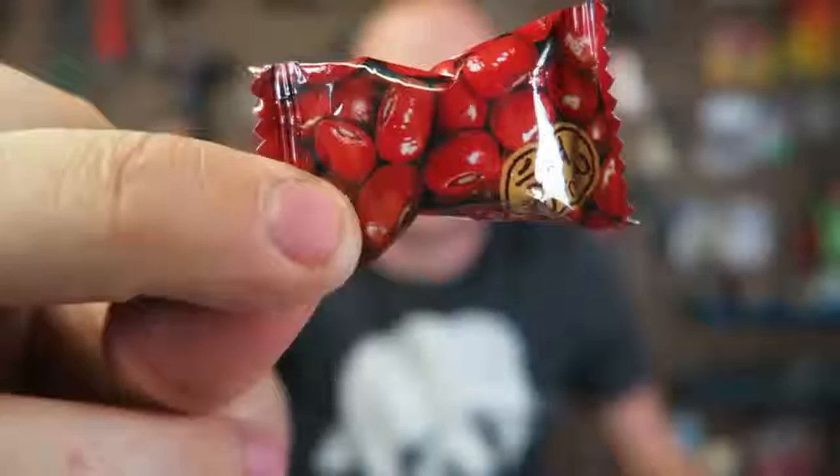It looks like white chocolate. This is like white chocolate, but with a flavor I've never tasted before. This is so good — never had anything like that. It was the Japanese Sake candy. It has some cool flavor to it. I never had anything like that. Definitely recommend trying this.